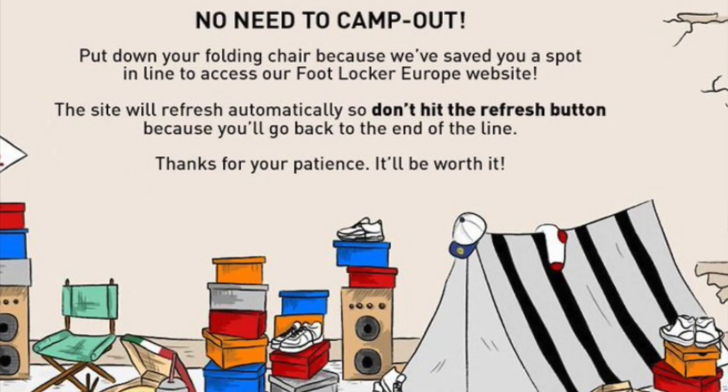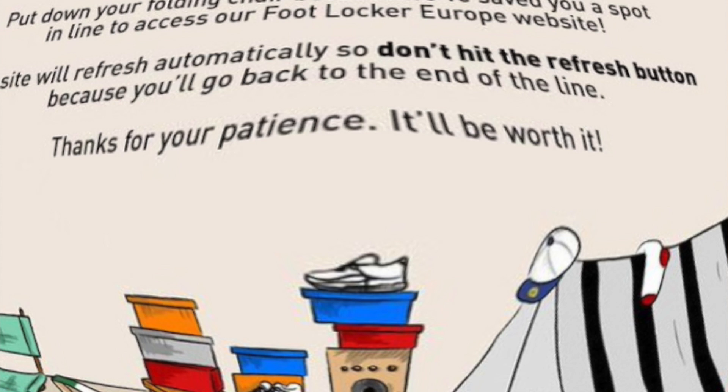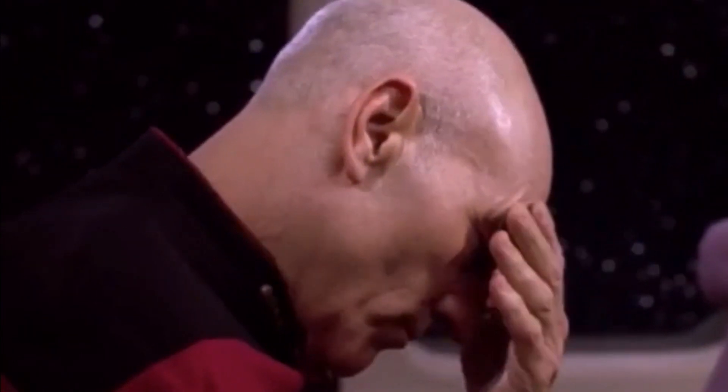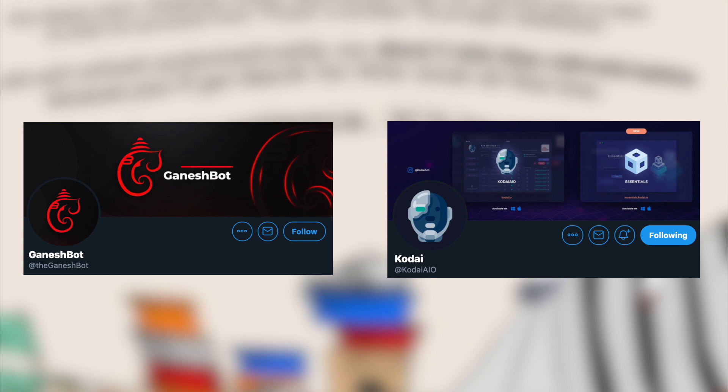Regarding Foot Locker Europe — this was absolutely the worst drop they've ever done for manual users, and somehow it just keeps getting worse. They actually permanently queued all desktop users for 95% of the drop, which makes absolutely no sense. However, on the newer Foot Locker Europe sites — the ones similar to the U.S. foot sites — manual users were able to see at least some decent success. I'd expect that eventually all of Foot Locker Europe will shift to that same platform, but unfortunately we still have to deal with these terrible drops for now. Regarding bots, Ganesh was certainly the top performer on Foot Locker Europe.